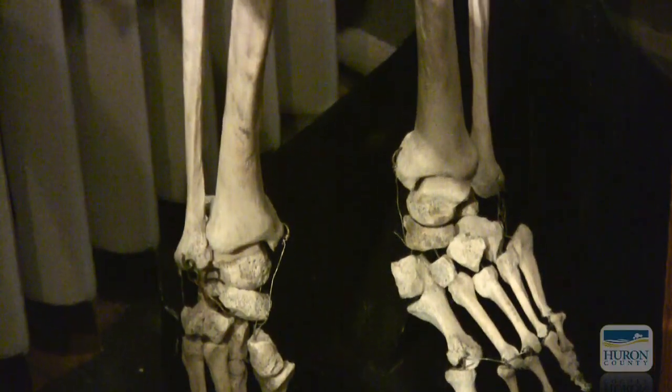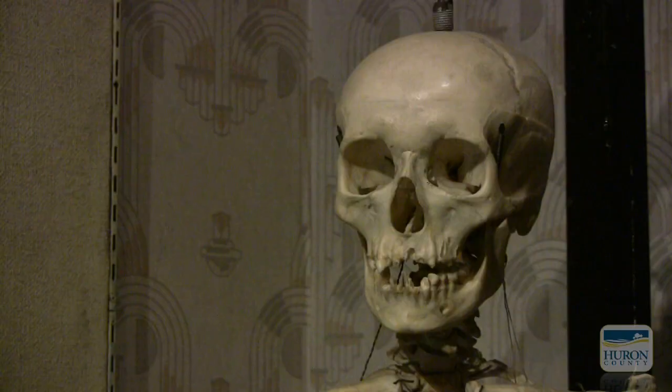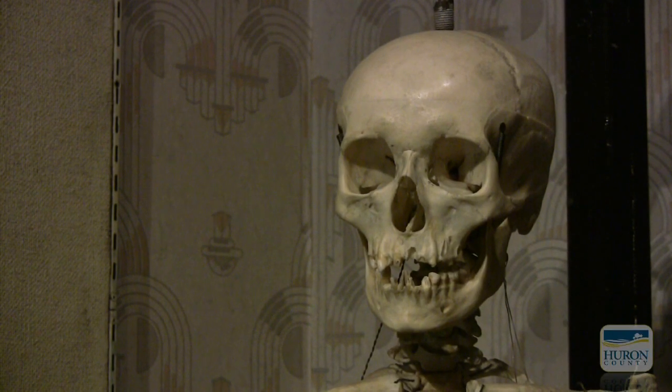The room we're in right now is what used to be the parlor and is now the medical exhibit. The most interesting artifact for me — and it changes from person to person — is our skeleton. If you come and see him, you'll notice he's quite small. He's interesting to see.